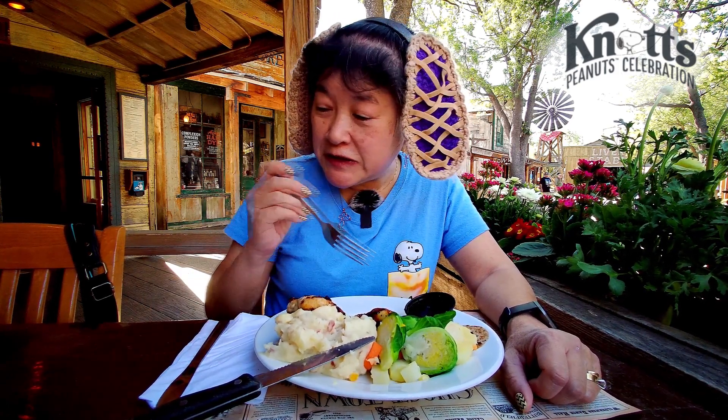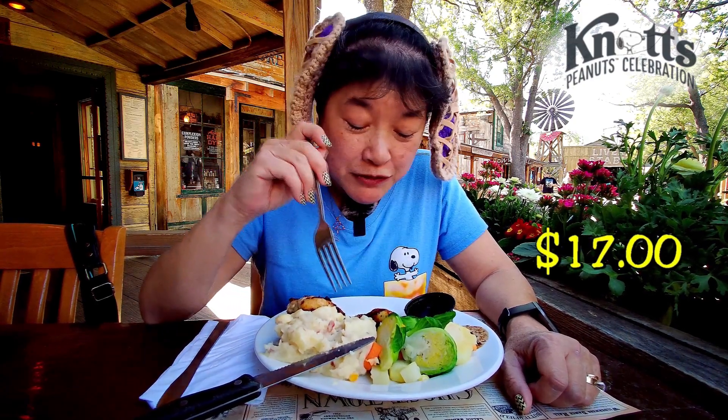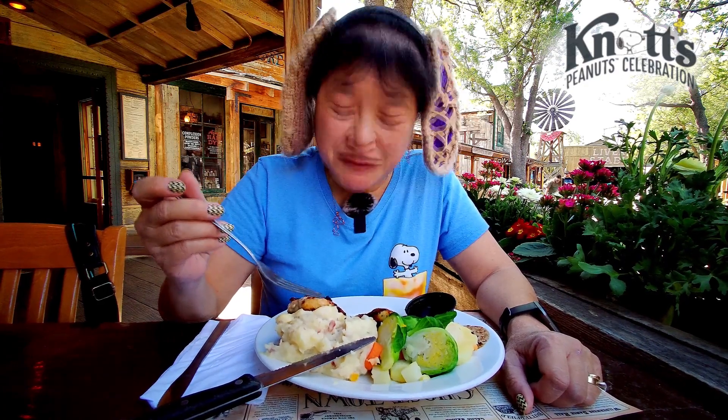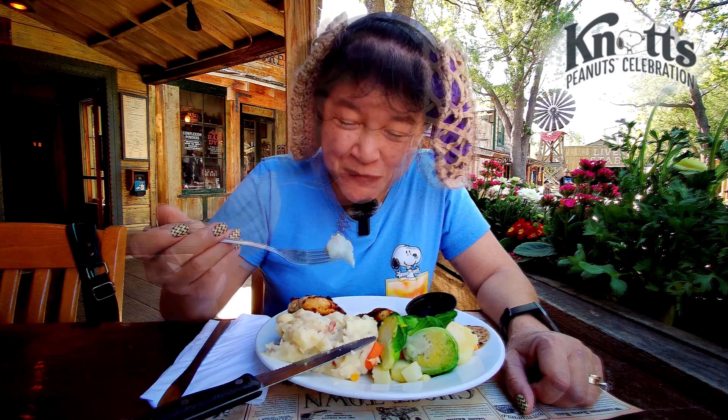If you want to try this one, it's seventeen dollars, which is actually really good for this amount of food. And it's a sit-down place — they come and refill your water, and you get to eat with real metal utensils.